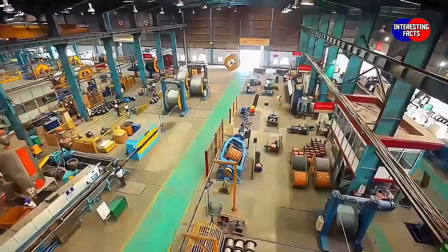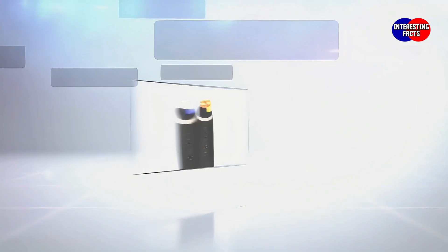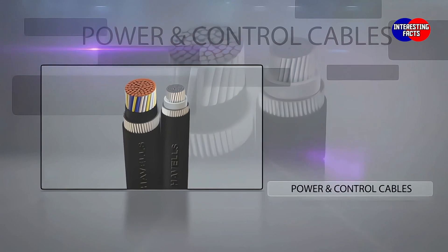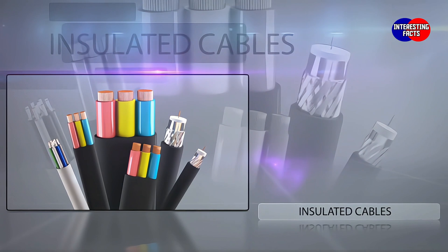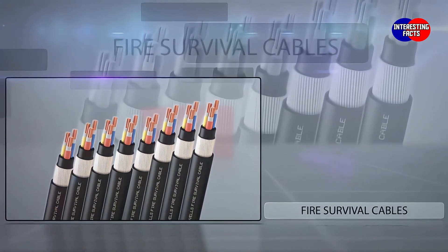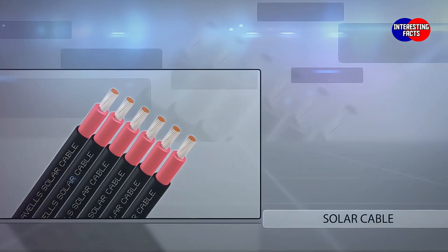The plant manufactures HT and LT flame-retardant cables, flame-retardant low-smoke cables, power and control cables, and insulated cables up to and including 66 kV grade. Havels is also capable of manufacturing fire survival cables and solar cables with TUV approvals.